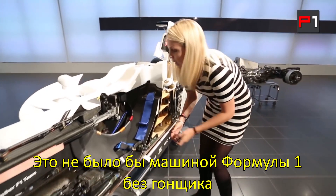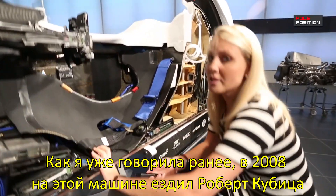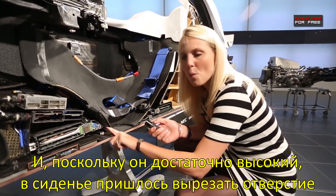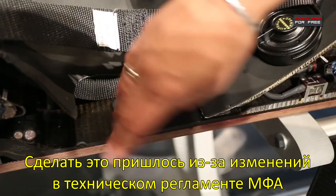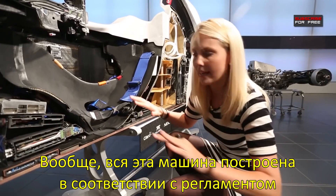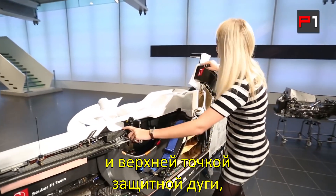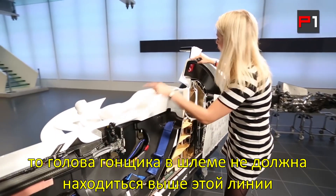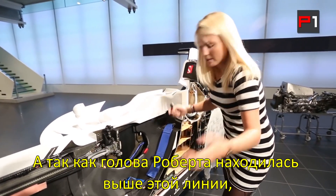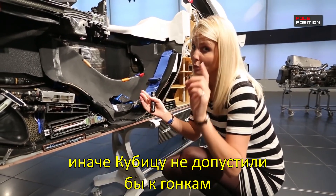Now it wouldn't be an F1 car without an F1 driver. This is Robert Kubica's car from 2008, and because he's a little bit taller they had to cut away his seat — right here they've drilled a hole. The FIA has a rule: from the top of the chassis to the top of the roll hoop, you cannot be taller with your helmet than the diagonal line between the two. So with Robert they simply had to drill it away so he could fit in — otherwise no racing for Kubica.